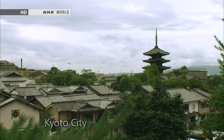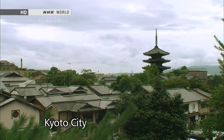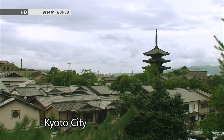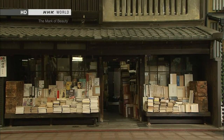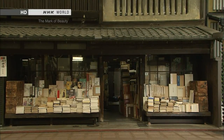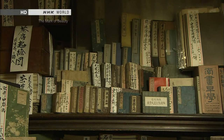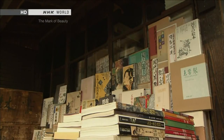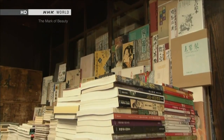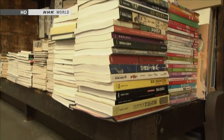Kyoto, the ancient capital, brims with culture. This shop has been here for hundreds of years. Its shelves are crammed with rare ancient books. The books at the storefront are placed atop this shelf-like Engawa.